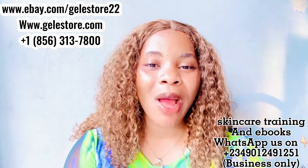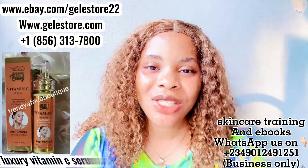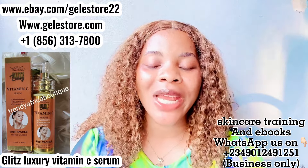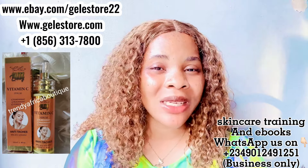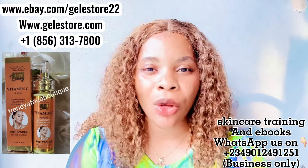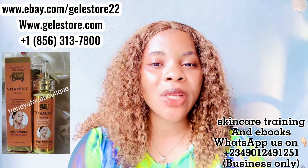In today's video I want to introduce to you an amazing product that you need for your skin. It's called the Gliss Luxury Vitamin C Serum. Now this serum is top notch. I have made reviews of several serums on this channel before, but when you talk about this particular Gliss Luxury Vitamin C Serum, you know that we are talking about luxury — we are talking about the real deal. This serum is very very good.